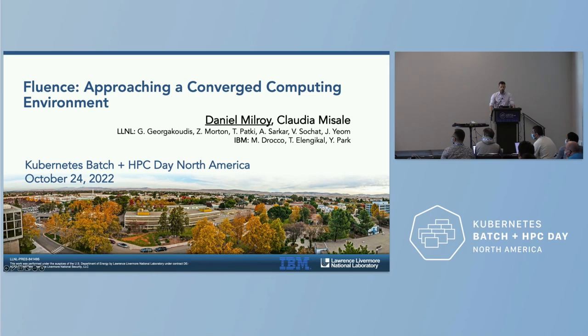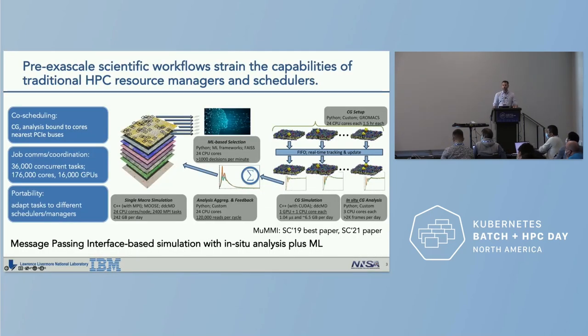I'll be talking about Fluence: approaching a converged computing environment. To give a bit of background, I want to give an example of a pre-exascale scientific workflow that really strained traditional HPC resource managers and schedulers. This is the Multi-scale Machine Learning Modeling Infrastructure, also known as MuMMI, which won the SC19 best paper award. It features an MPI-based simulation coupled with in-situ analysis and machine learning.